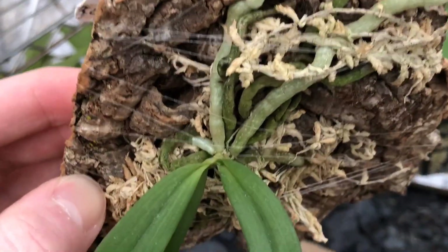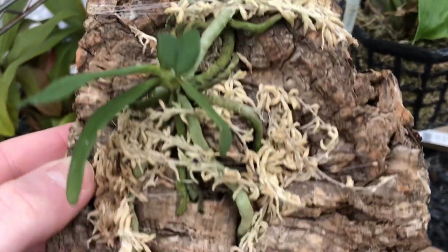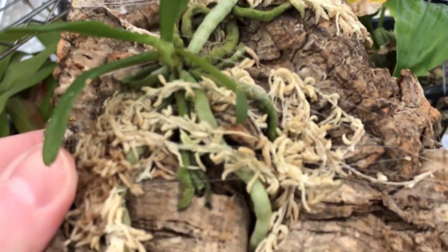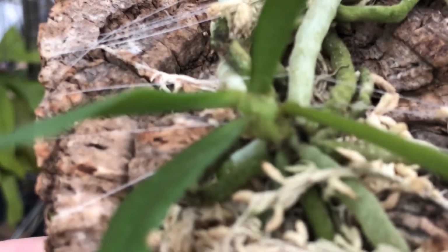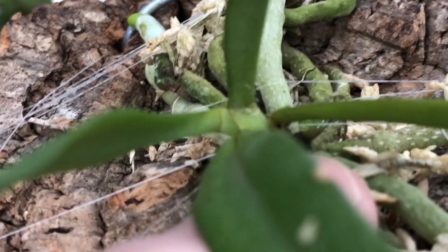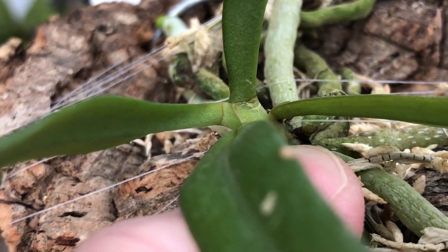This is the Mystacidium Compens, and it is doing very well. I mounted this when I got it, and the roots are really starting to take. I can't wait for the springtime when it gets a whole bunch of new root growth. And if we look very closely, there is a new growth that I found right above my fingertip — there is a little growth there.